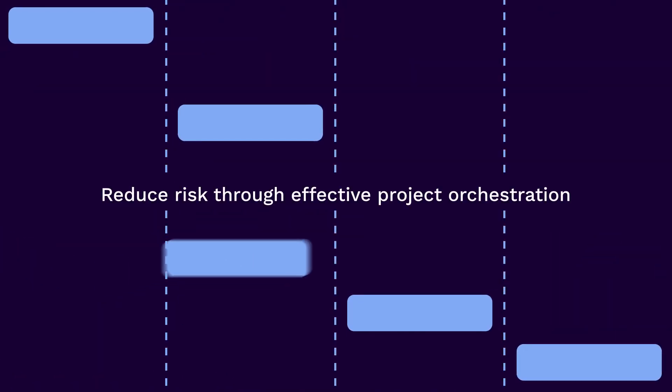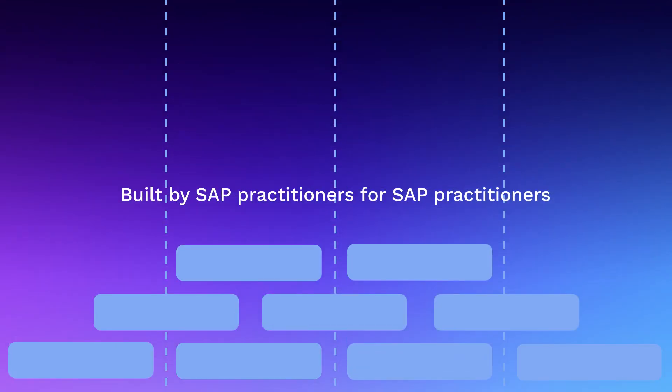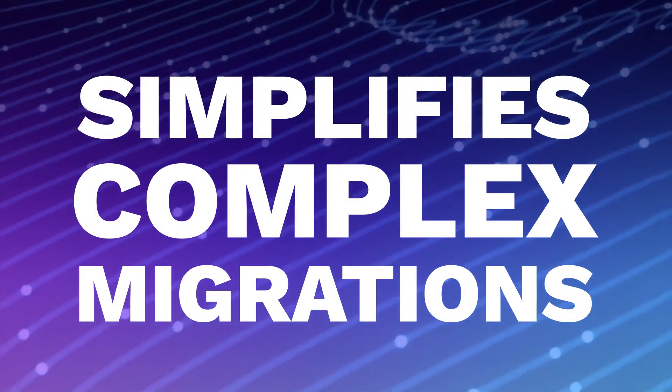Reduce risk through effective project orchestration. Built by SAP practitioners for SAP practitioners, the SKP simplifies the most complex enterprise migrations.